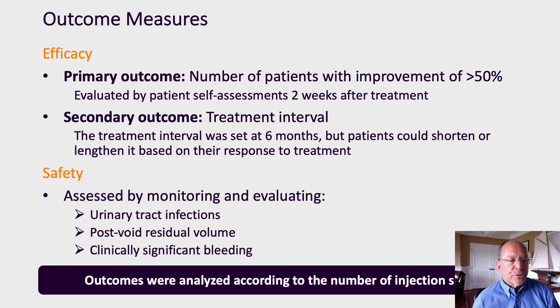In terms of outcome measures, we looked at both efficacy and safety. Our primary efficacy outcome endpoint was the number of patients with improvement greater than 50% as reported by the patient at the two-week post-procedure check. Our secondary outcome was the treatment interval, as patients were allowed to adjust their treatment based on response to therapy. In terms of safety, we looked at urinary tract infection rate, post-void residual volumes, and clinically significant bleeding.